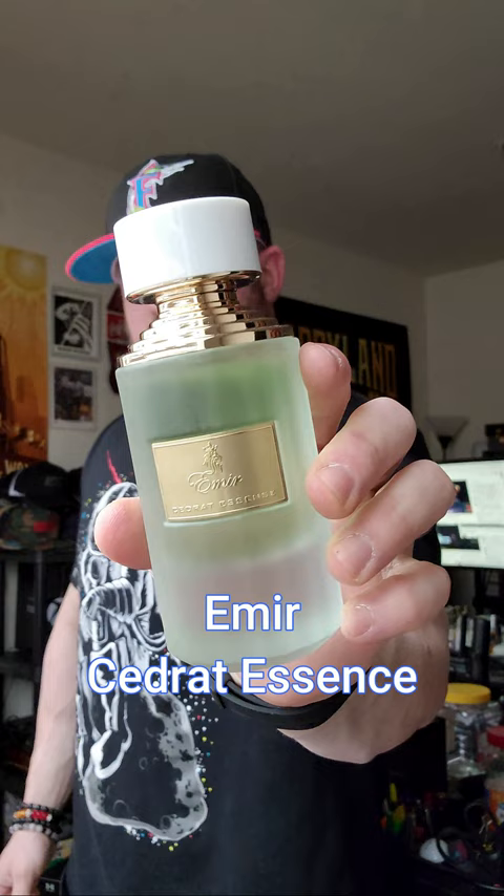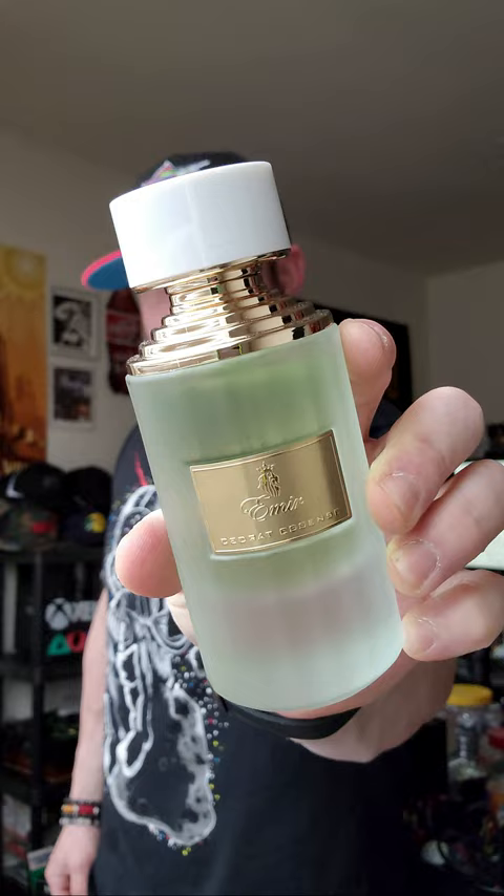Next we're looking at Sidrat Essence from Amir Paris Corner, a dupe of Sidrat Boise. Pretty much spot on — a little bit more on the citrus and the musk, a little bit less sweet and leathery, but great.